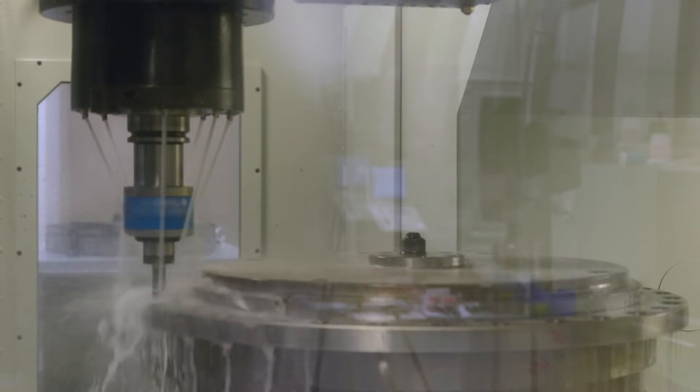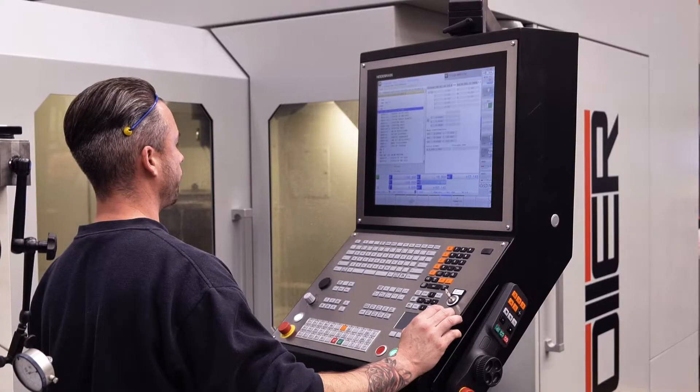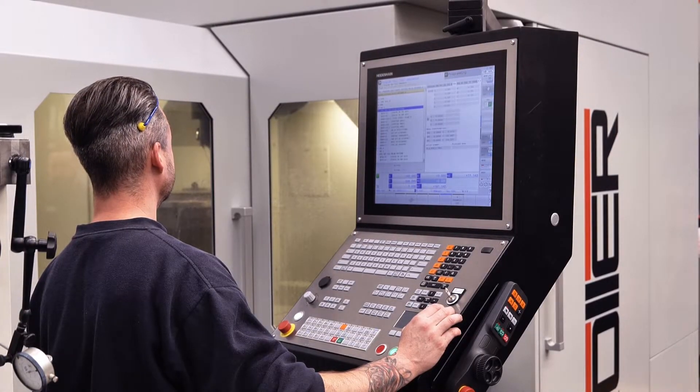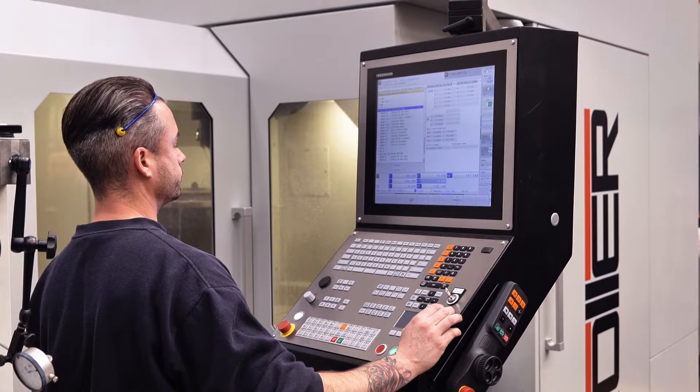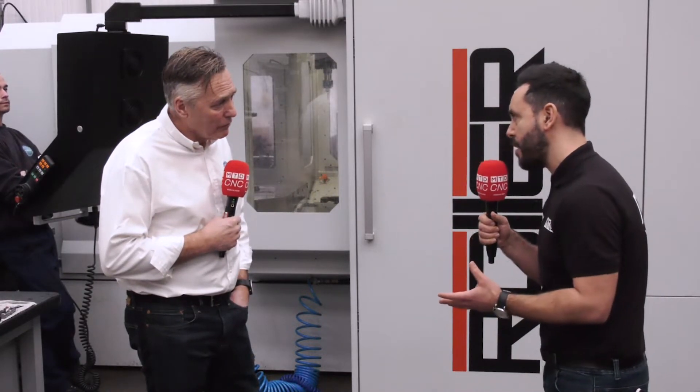We did look round at other manufacturers, but through Rob Prosser at Leader CNC, in collaboration with him, we looked at these machines and they fitted the bill perfectly — they do what they say on the tin. They are accurate, they hold the tolerances, and they're very solid, wonderful machines.